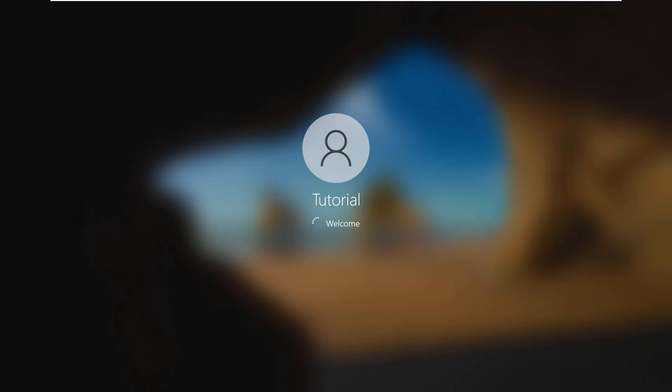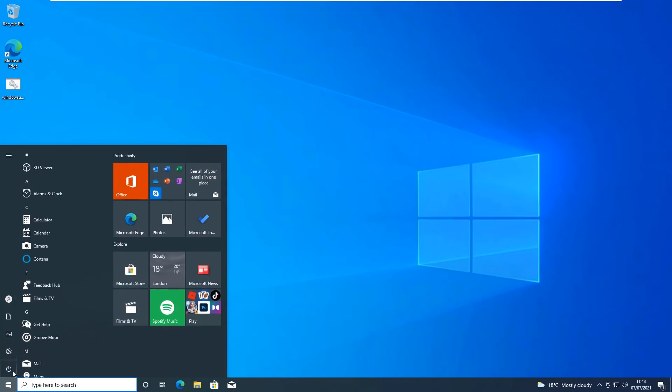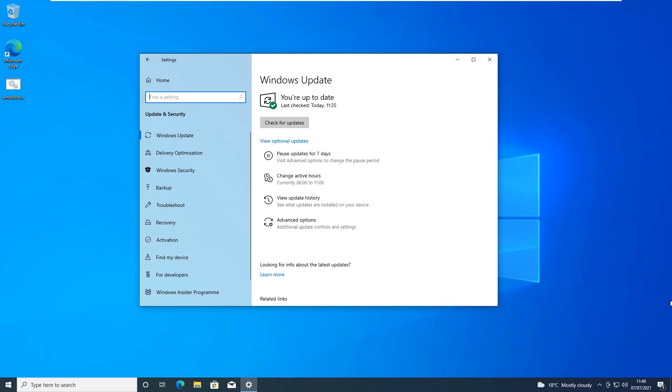A growing problem on Windows 10 is people running scripts and programs to block telemetry and updates. They often forget what they've done or can't reverse it, and end up messing up their system. This can block security updates which are essential to keep your PC safe.